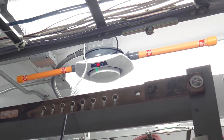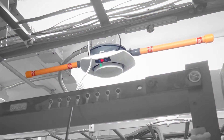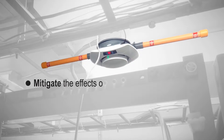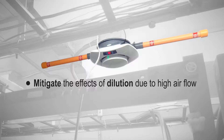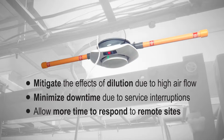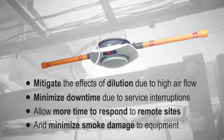VLQ is designed to provide cost-effective, very early warning smoke detection to critical infrastructure in compact areas, in order to mitigate the effects of dilution due to high airflow, minimize downtime due to service interruptions, allow more time to respond to remote sites, and minimize smoke damage to equipment.